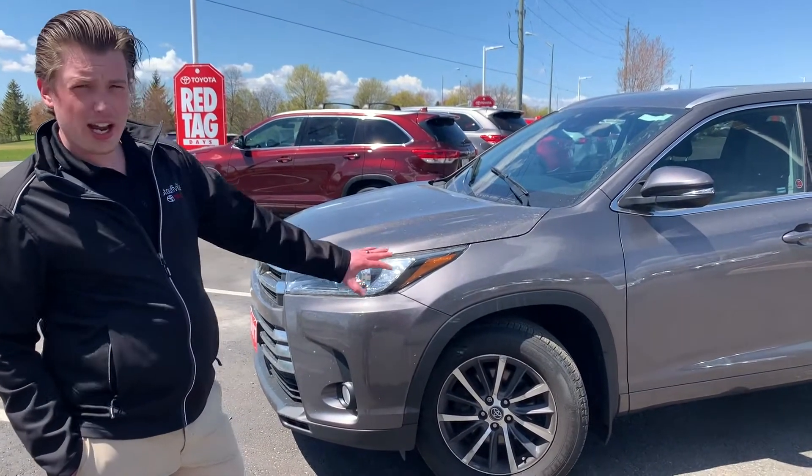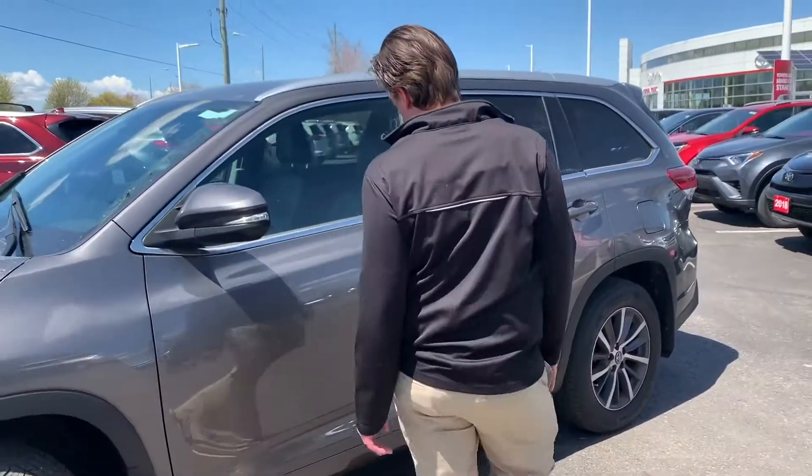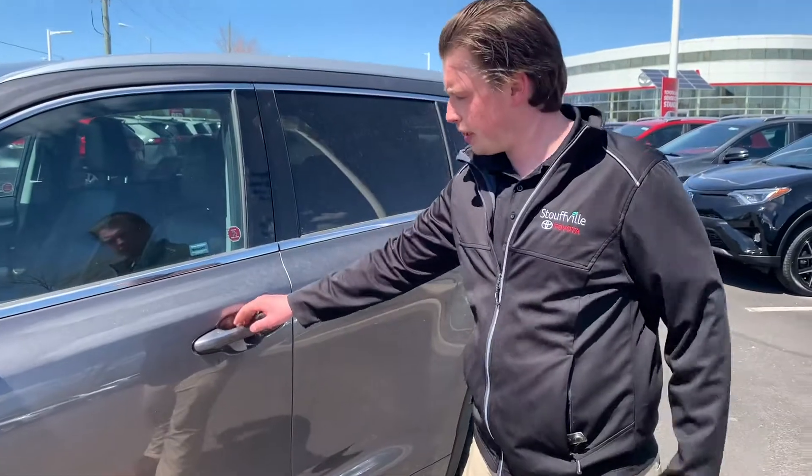This XLE has a gray exterior with a black leather interior, the nicer alloy wheels, keyless entry, and push-button start.